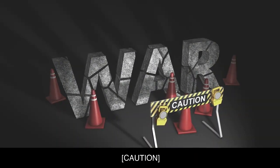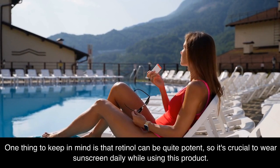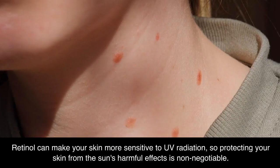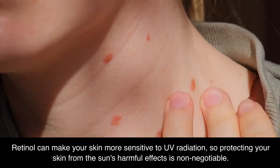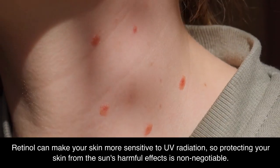One thing to keep in mind is that retinol can be quite potent, so it's crucial to wear sunscreen daily while using this product. Retinol can make your skin more sensitive to UV radiation, so protecting your skin from the sun's harmful effects is non-negotiable.